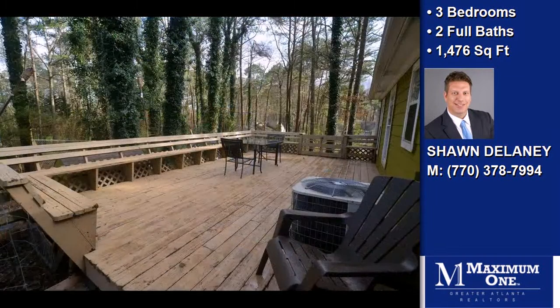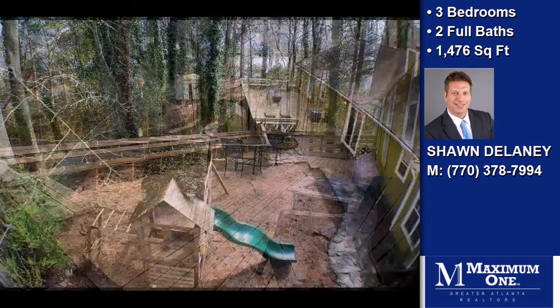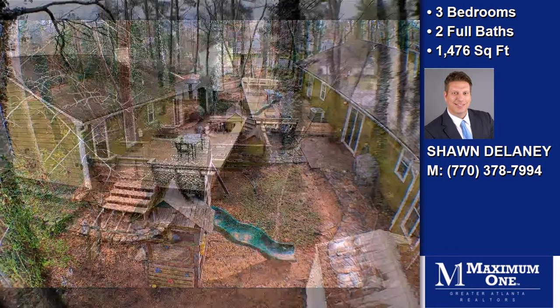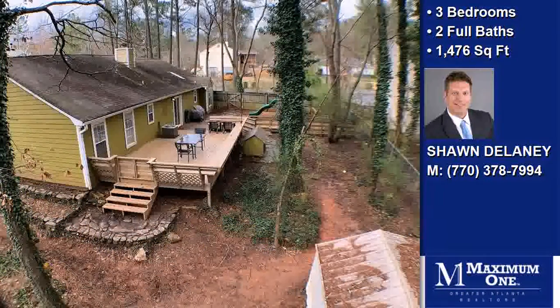On the outside, this property features a corner lot, a garage, and a deck. This property is represented by Sharn Delaney with Maximum One Realty.